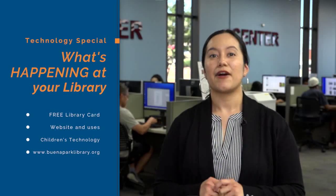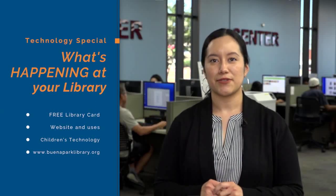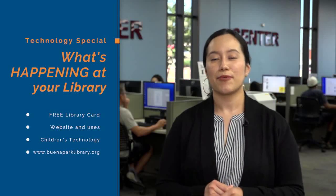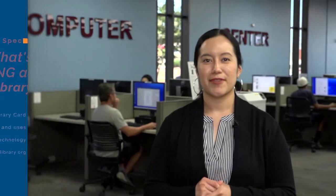But we've got more to offer online than just those items. Our online visitors can use our online resources to help them prepare for exams, apply to college, learn languages, or just brush up on some basic skills. And all it takes to access these valuable tools is your free Buena Park Library card. Stay with us to learn more about what we have online, on What's Happening at Your Library.